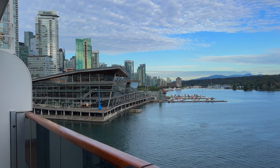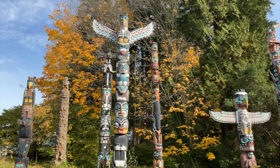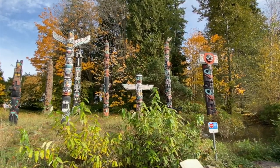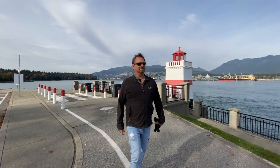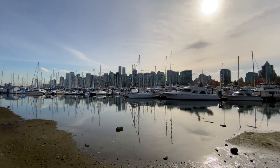Stanley Park is the number one place to visit in Vancouver. The Stanley Park totem poles at Brockton are one of the top attractions in the park. When you come to Vancouver, you have to come to Stanley Park and go for a walk along the seawall. You can rent a bike — it's a great way to get some fresh air, people-watch, and see the skyline. Behind me is the marina and the rowing club.